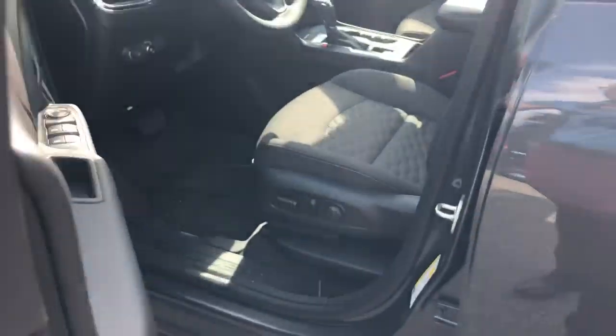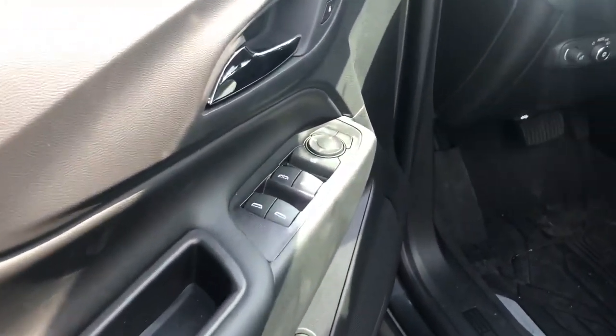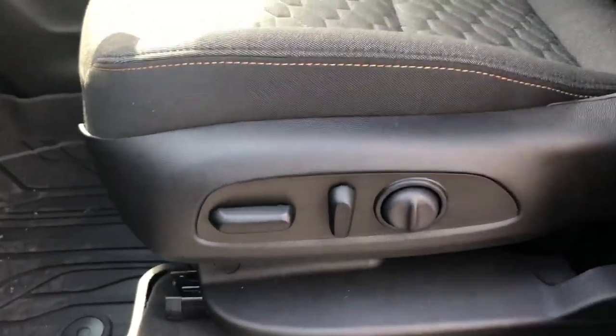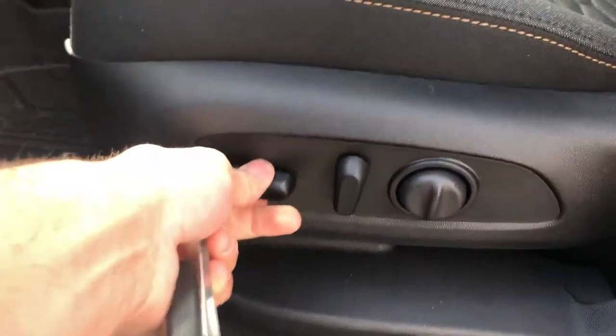Great safety feature. Stepping inside: power windows, power locks, power mirrors, and heated mirrors as well. Automatic headlights come on at nighttime and automatically turn off in the daytime. Eight-way power driver's seat — goes up, down, forward, back, tilt, and lumbar support right here.